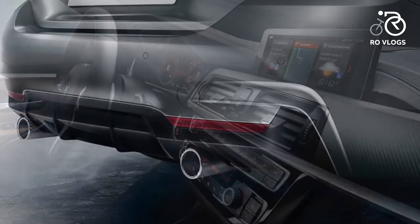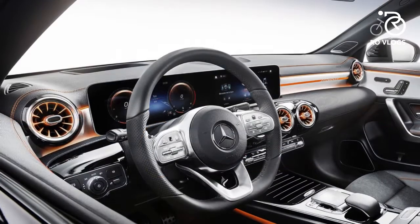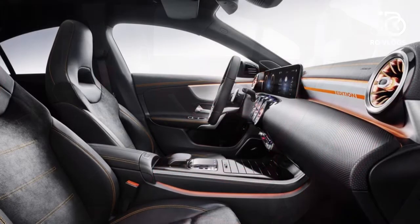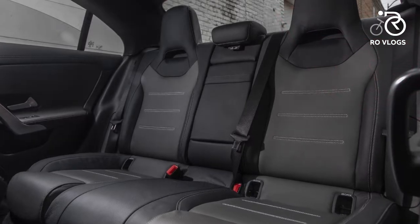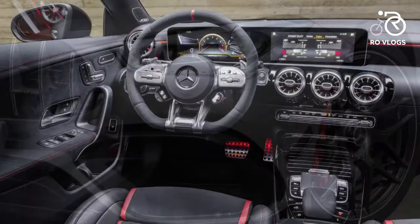Mercedes-Benz CLA — the 2020 Mercedes-Benz CLA has a dramatic roofline and shrunken CLS lines, and finally a worthy cockpit. The new one is much a greater success in pure design, with more precisely redesigned suspension and more responsive electric power steering.